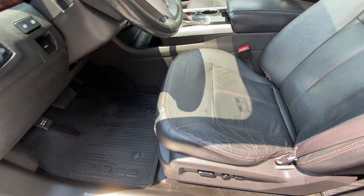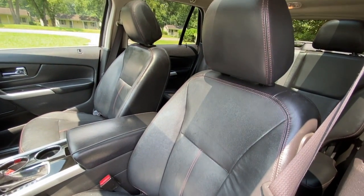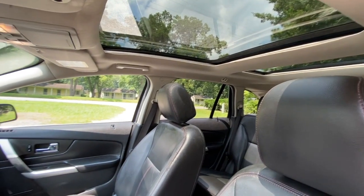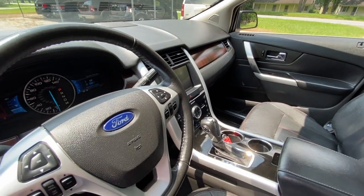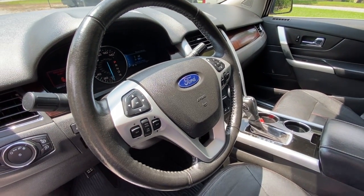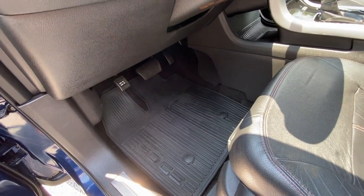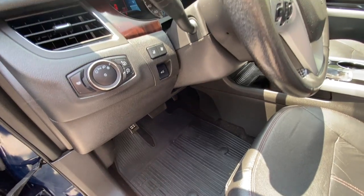As you can see, it's got the leather seats which are in great condition, power seats, and the dual panoramic sunroof. Nice cold AC, navigation, and backup camera. It's also got some technology features for safety, such as collision avoidance and blind spot monitoring.